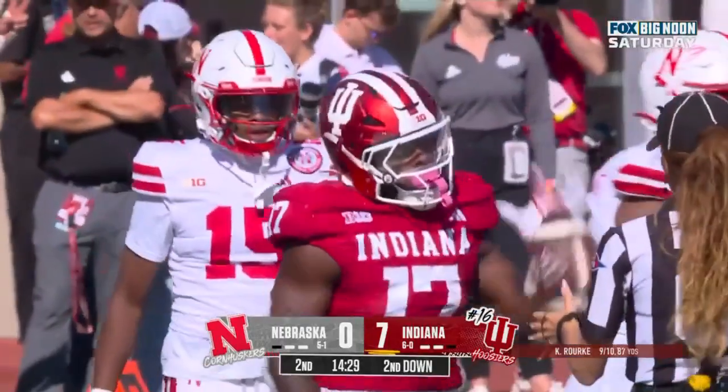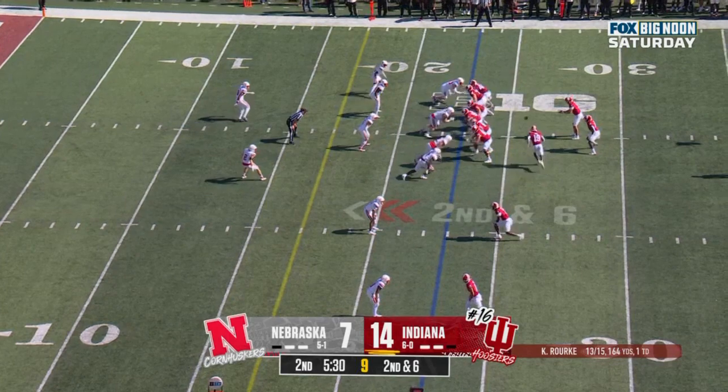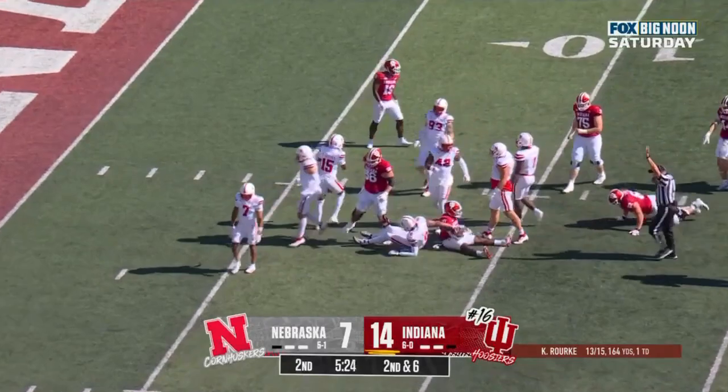Lawton — how about Elijah Surratt? He's played at three different schools. You've got to have the feel of the football in that hand. Second down and six. They'll run it, and it's Lawton with a burst.